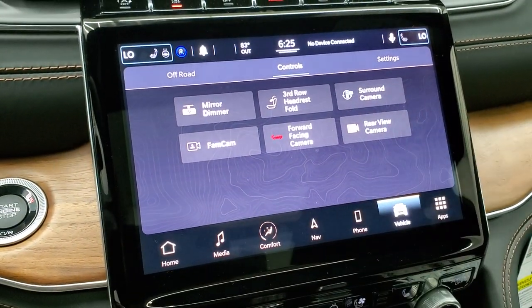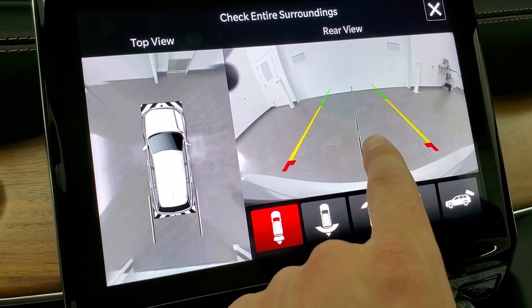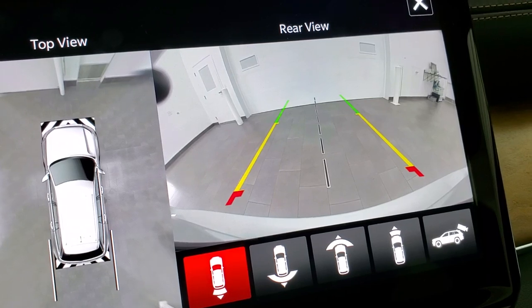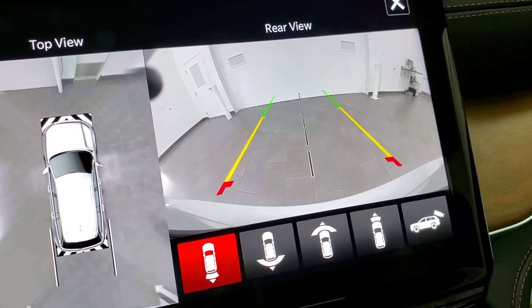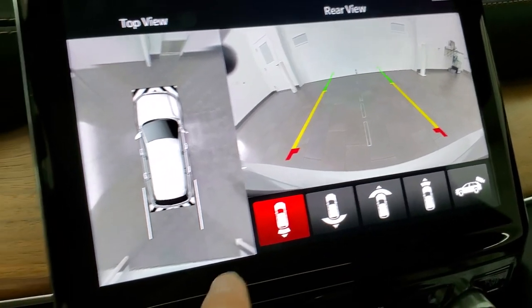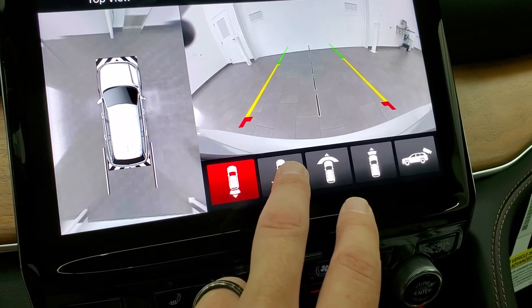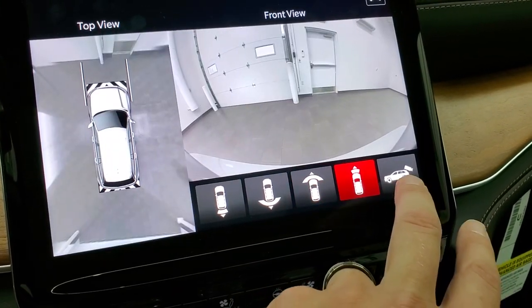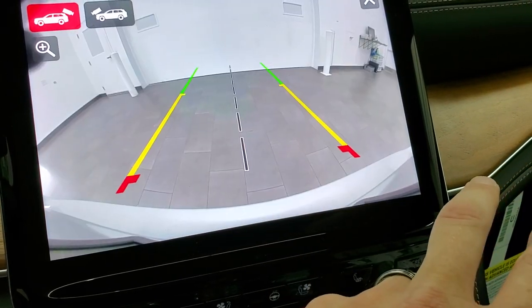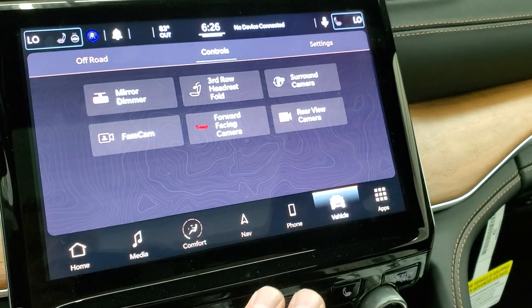You also have the surround view camera, and the camera is HD now. The Grand Cherokee was behind on that because it hadn't been redesigned yet, but now you get that HD camera. You get the 360-degree camera view — narrow view in back, wide view in back, wide view in front, narrow view in front — or you can just go to your backup camera. You can get to all those cameras from here.